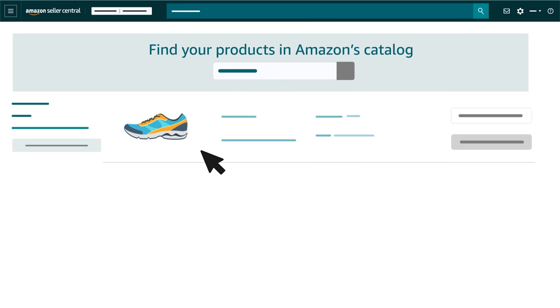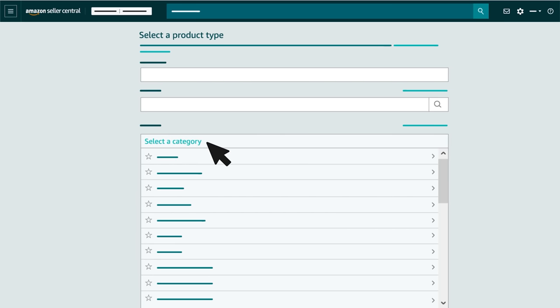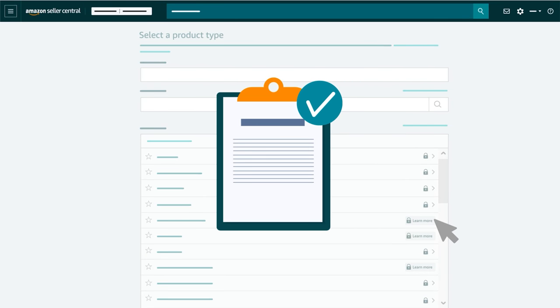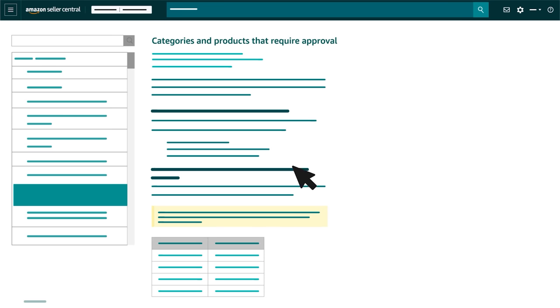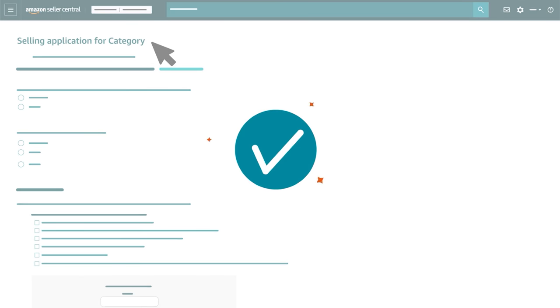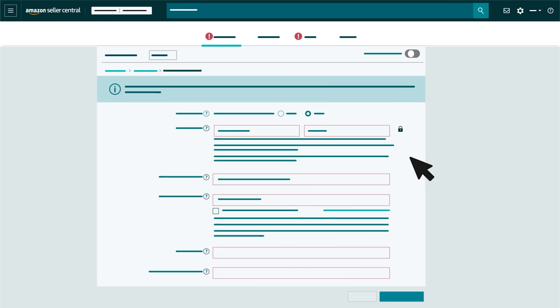When you've confirmed your product isn't in the search results, click the Create a New Listing button to provide information for both your product detail page and offer. Start by selecting your product type or category. You can search or browse by clicking a category, then one or more subcategories. If you see a Learn More button with a lock, your category requires approval. Click the button to review our Categories and Products that Require Approval help page, and then click the link to the appropriate selling application. We'll review your application, and if you're approved, you can continue the listing process.